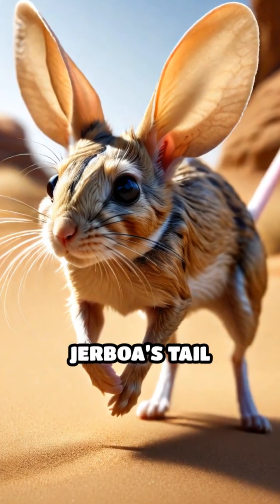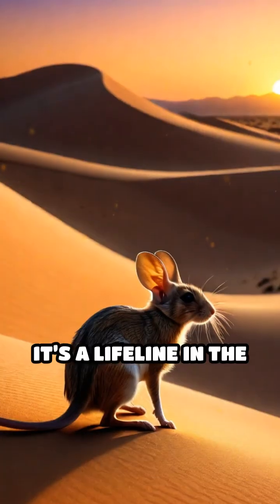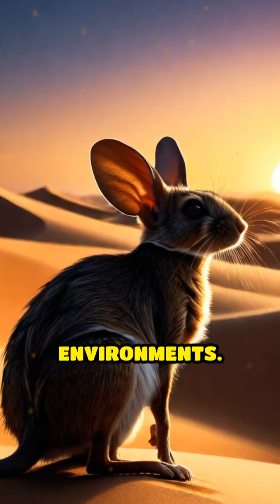Next time you see a jerboa's tail trailing behind, remember, it's not just for show. It's a lifeline in the dunes—a vital adaptation that enables survival in one of Earth's harshest environments.